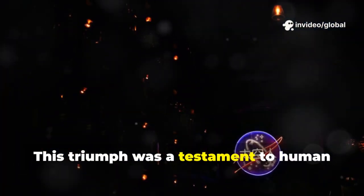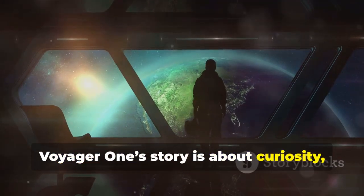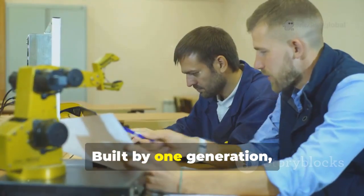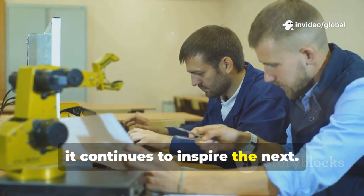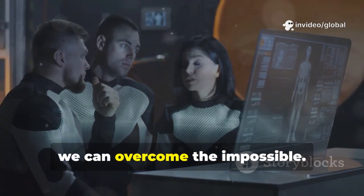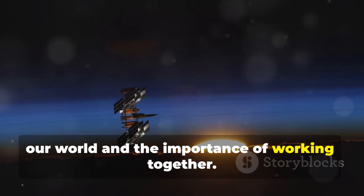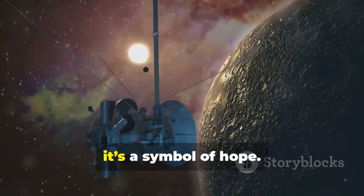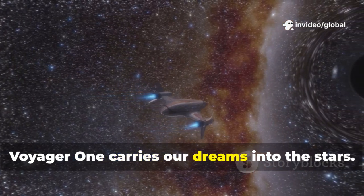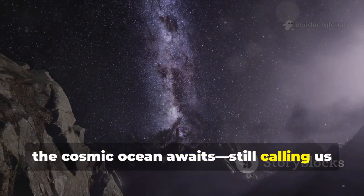Voyager 1's story is about curiosity, resilience, and our quest to understand the universe. Built by one generation, it continues to inspire the next. It teaches us that with courage and creativity, we can overcome the impossible. Voyager reminds us of the preciousness of our world and the importance of working together. More than a machine, it's a symbol of hope. As it sails on, Voyager 1 carries our dreams into the stars. And so, the cosmic ocean awaits, still calling us to explore.